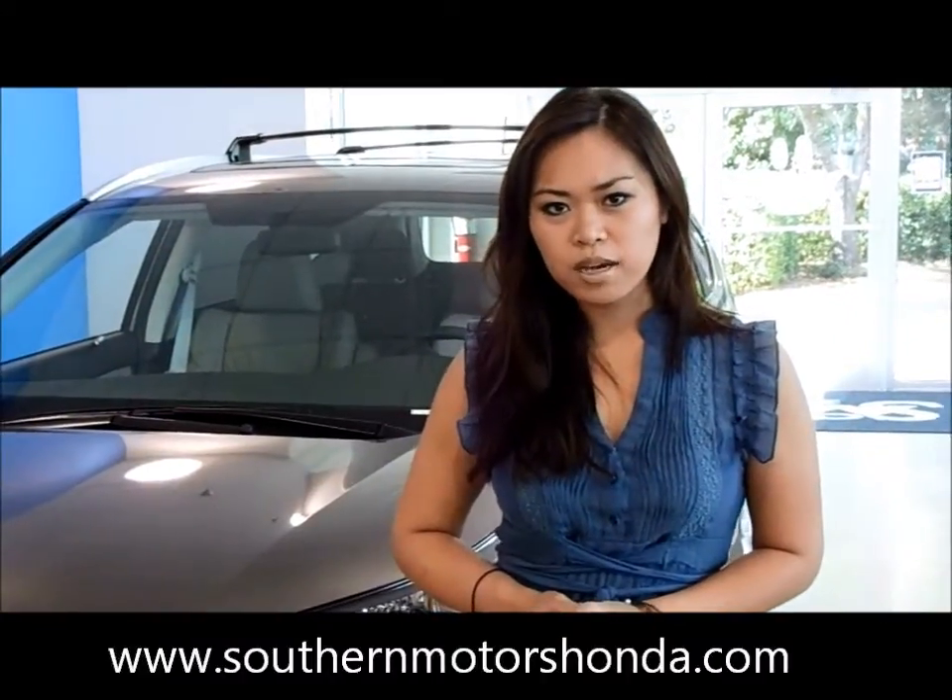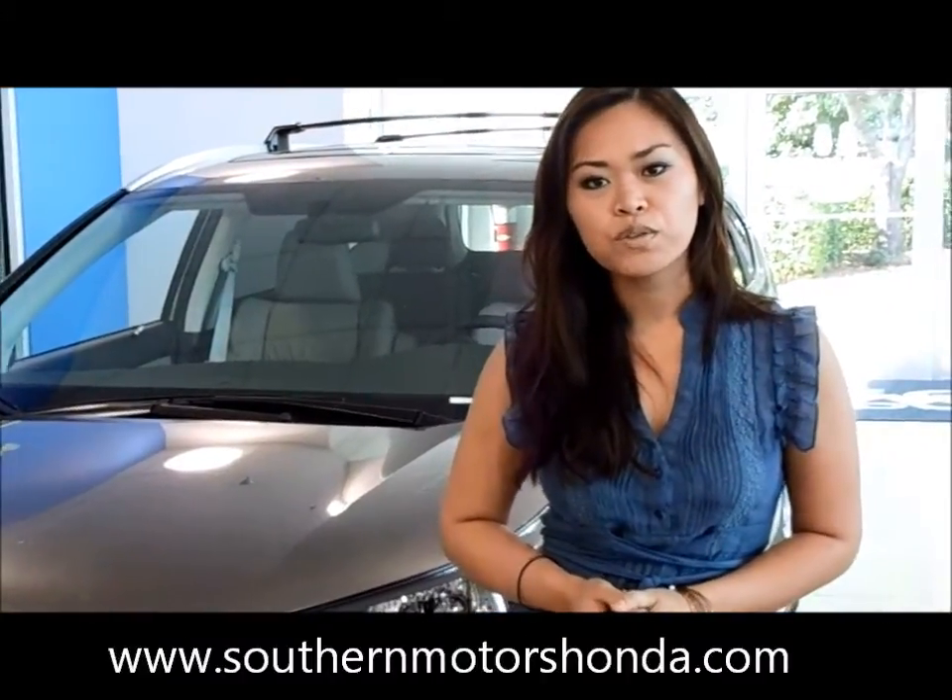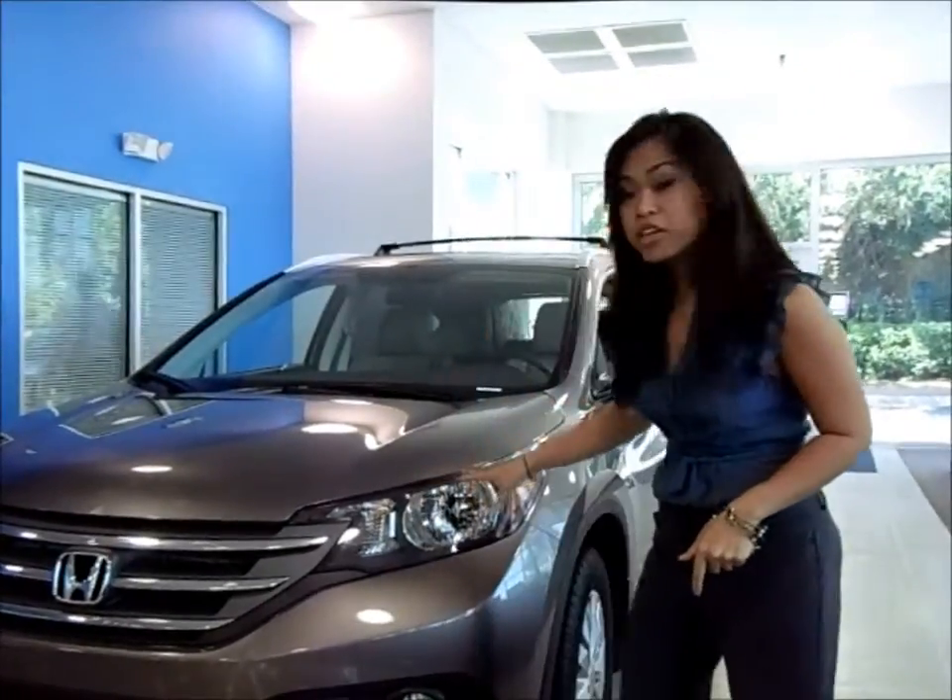Hi, I'm Callie from Southern Motors Honda and I'm here to introduce to you the new CR-V. What's different about the CR-V? Sleeker lines, a more aggressive look, feel efficiency — the SUV that drives like a car.